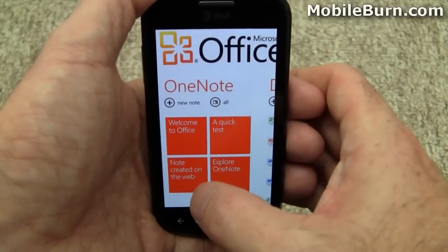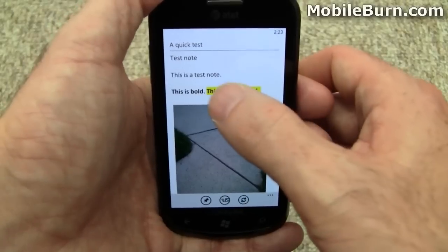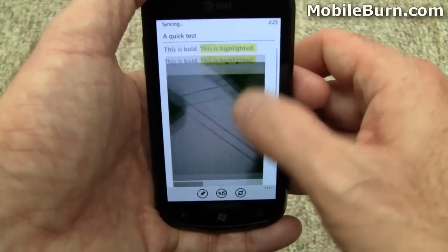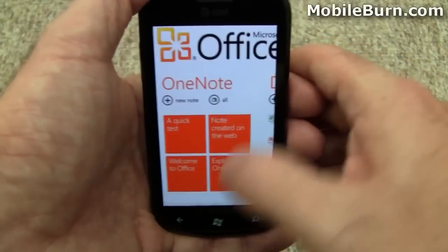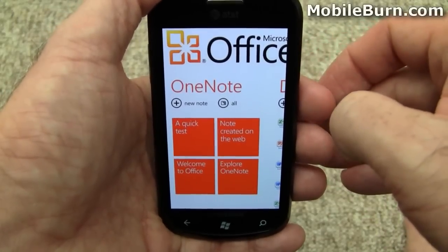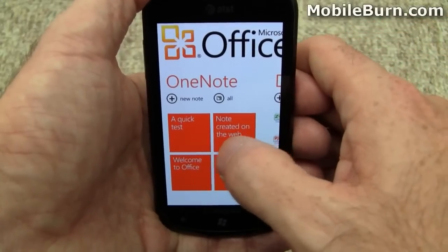I've created my own notes as well. You can see you have highlighted text, photos, and everything. The cool thing is all of these notes sync to Microsoft's live website, so you can edit them in a web-based client. It's a lot easier to do.